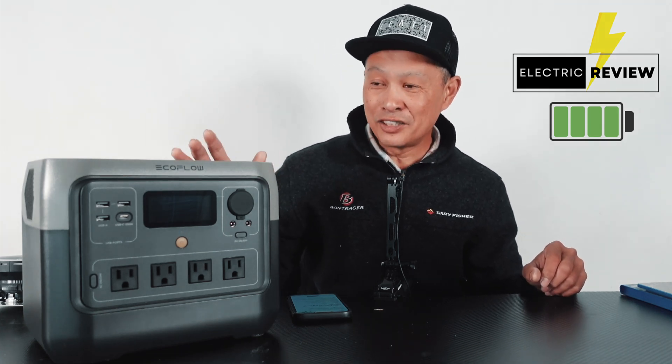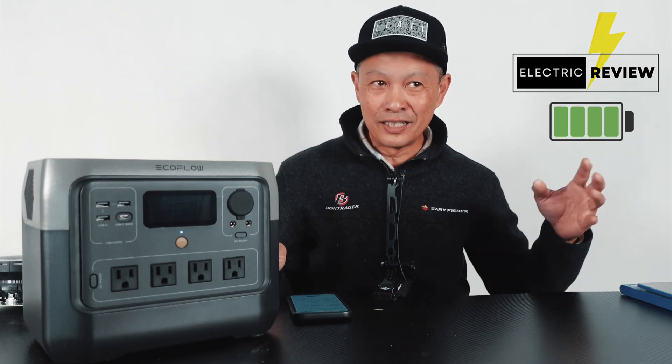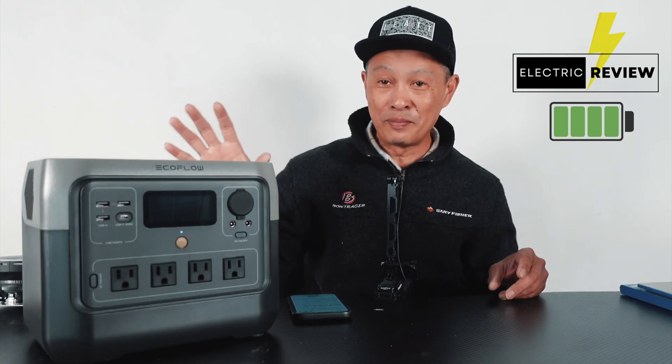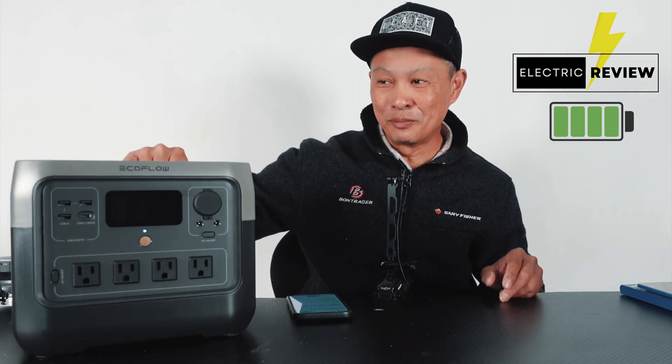What I have for you today is one of my favorite solar battery stations, the EcoFlow River 2 Pro. This is my third one — I had the River 2, the River 2 Max, and this is the River 2 Pro, the big boy. I've been waiting for this because now it's like really usable.